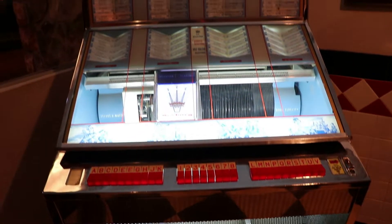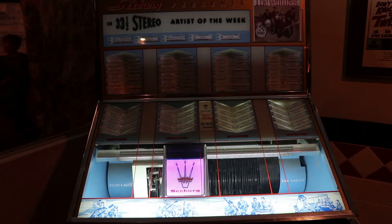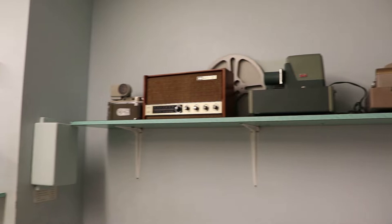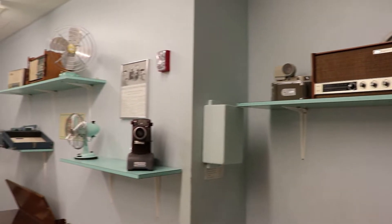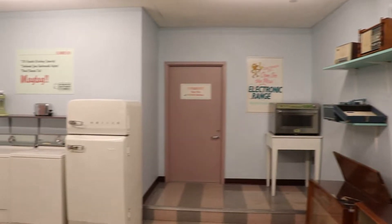Of course there is a jukebox. Here's the appliance shop, packed with appliances from the 1960s — some newfangled technologies.